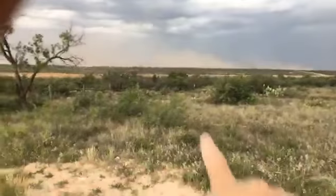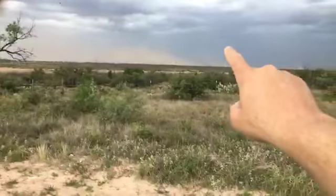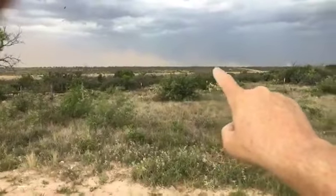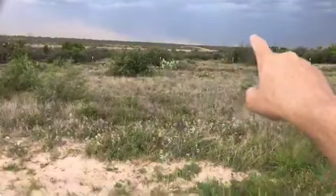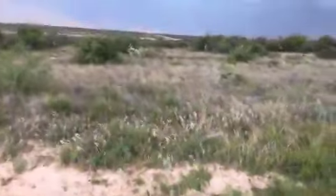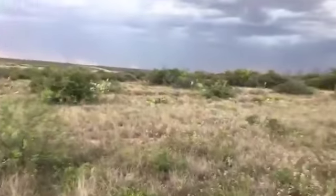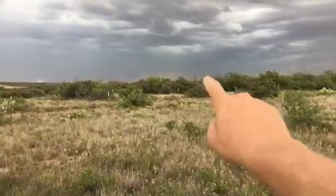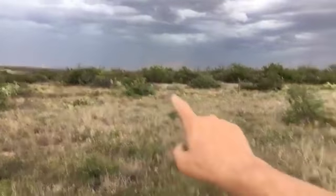If you can see in this area here, this is a dust wall cloud that's associated with this wind coming this way. Right there is another pretty good sized dust cloud, and then over the horizon right here you can see dust kicking up quite a bit.